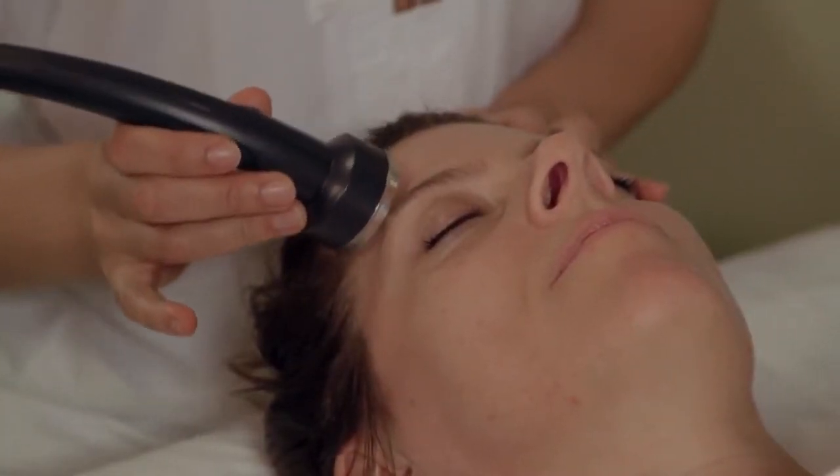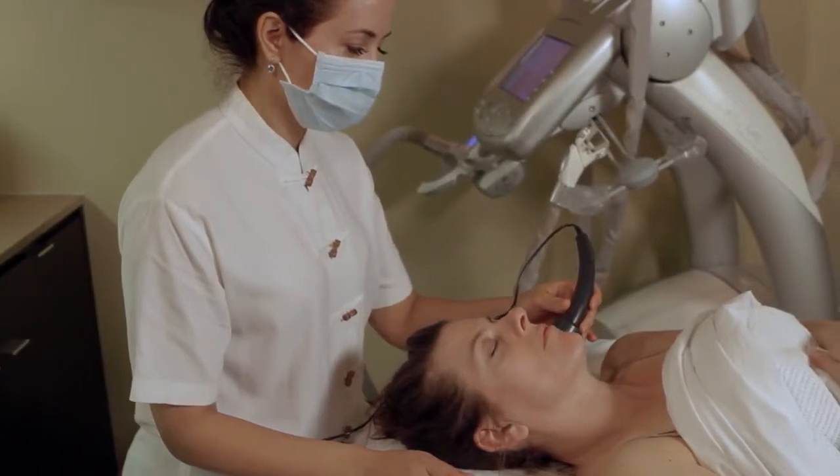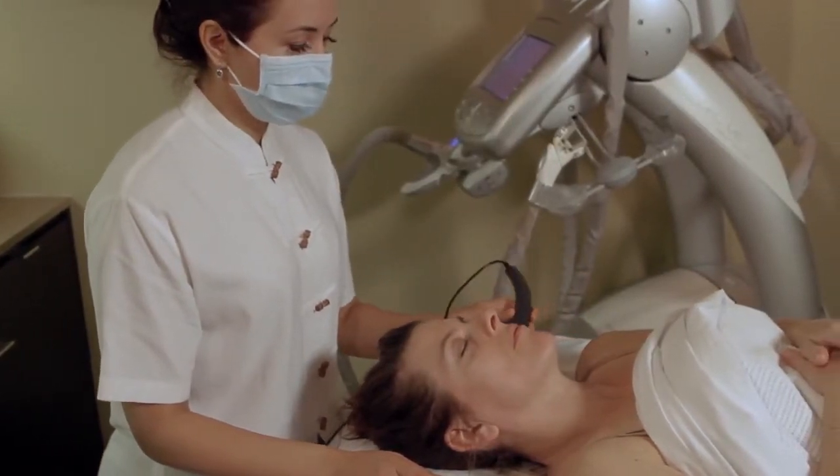Ultrasound utilizes a different current that breaks up dark spots, thickens and tightens the skin, and reduces wrinkles. It is a relaxing treatment and you will feel heat and a slight vibration.